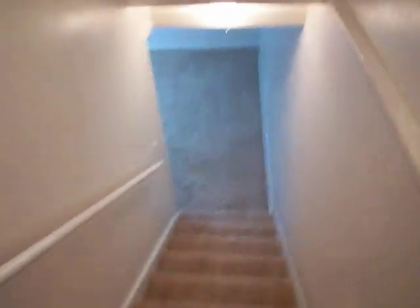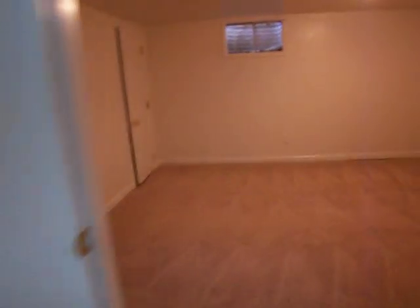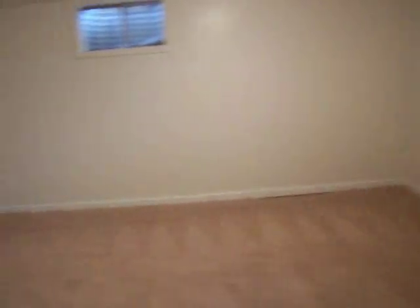Let's check out that basement. They redid the paint and the carpet down here as well. Big, big living area. And here's the largest bedroom — it does have a closet, but it doesn't have the egress windows. But in terms of finish, it's not bad.